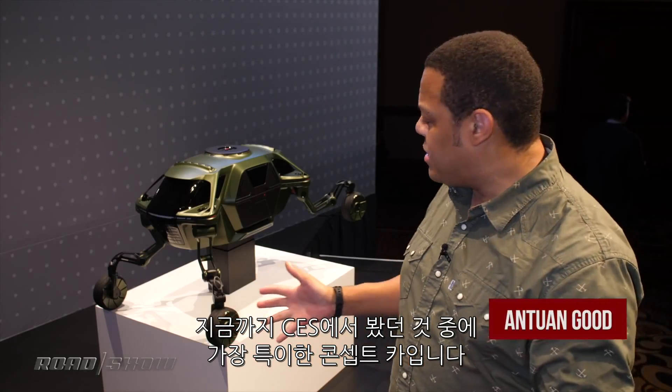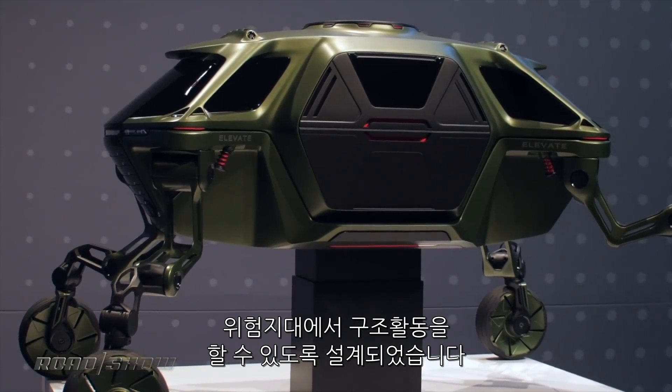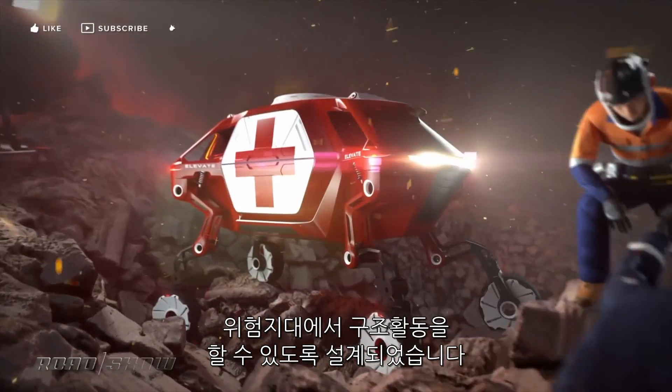In all my years of covering CES, this is the weirdest looking concept car I've ever seen. Meet Hyundai's Elevate. It comes out of the Hyundai Cradle Robotics and Artificial Intelligence division and it's envisioned as a rescue vehicle for really rough terrain.